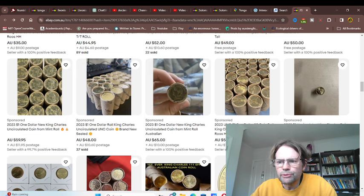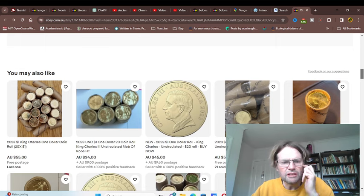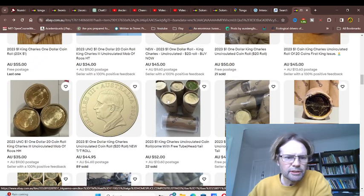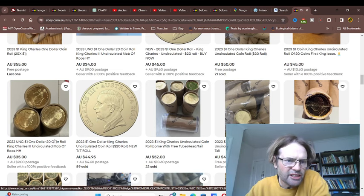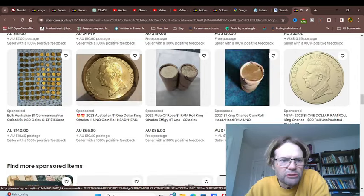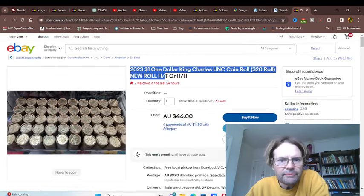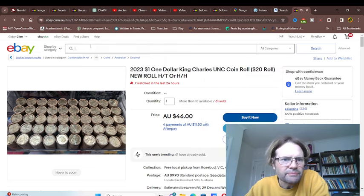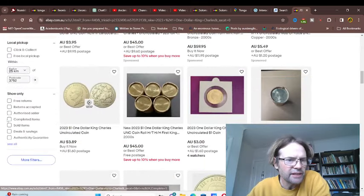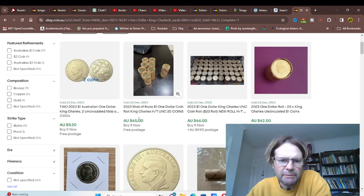What are they selling for? About $30 to $40 per roll - close to double face value. I don't see that many individual coins being sold. They used to sell for about $80, but that has reduced. Now you've got $45. Take away postage, about $10, so about $35.